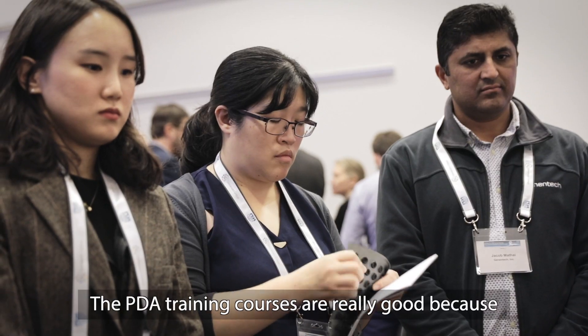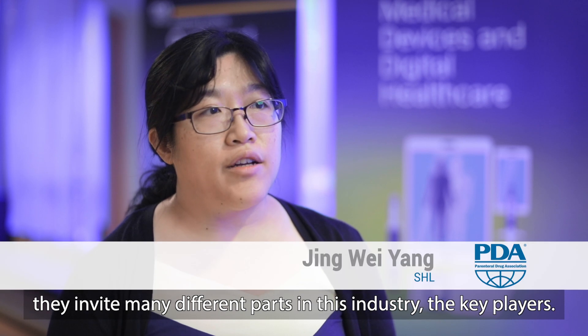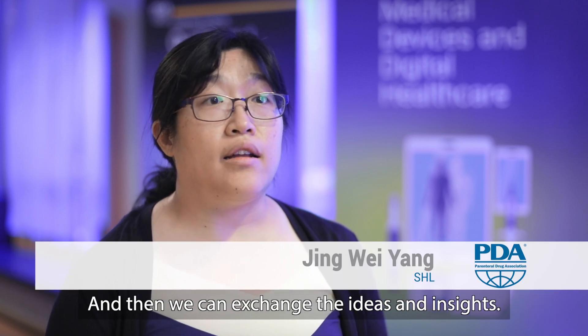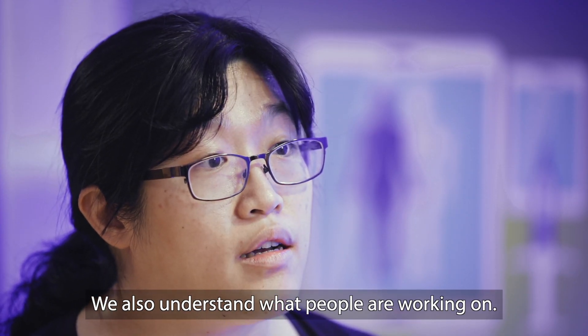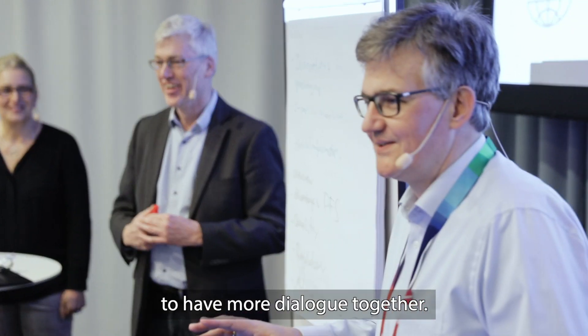The PDA training courses are really good because they invite many different parts of the industry — the key players — and we can exchange ideas and insights. We also understand what people are working on, and then we seek new opportunities to have more dialogue together.